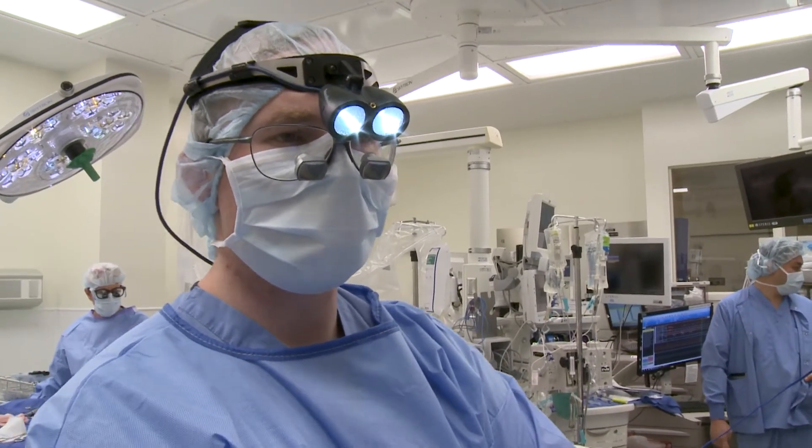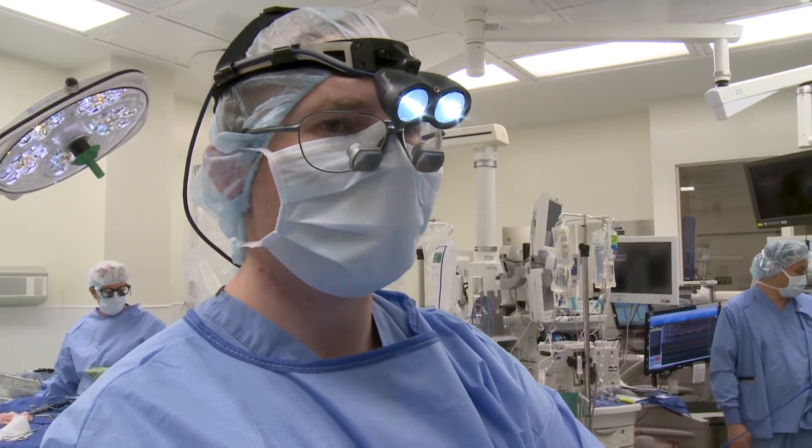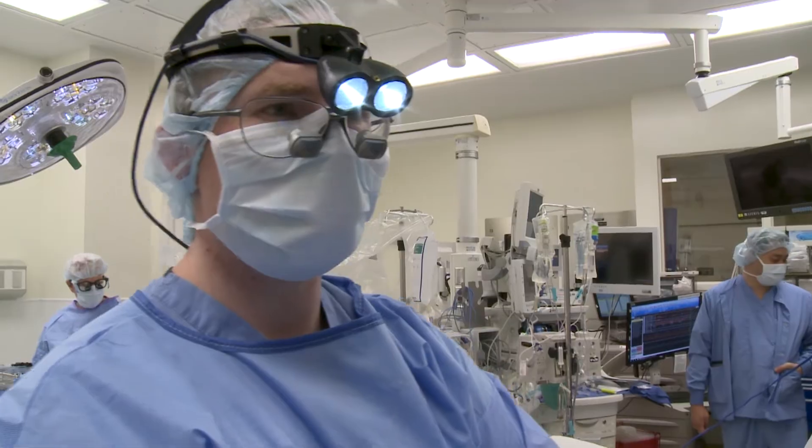Both electrodes are in. Everything went great. We got great recording — it clearly helps him on both sides. So yeah, no problem. We're all set and I think he's going to do great.